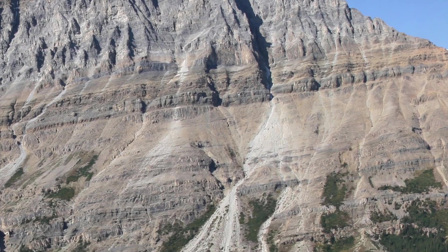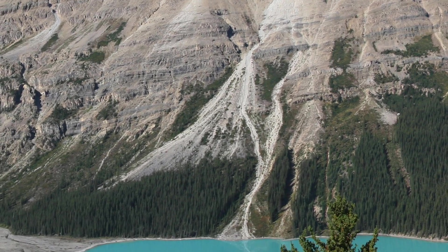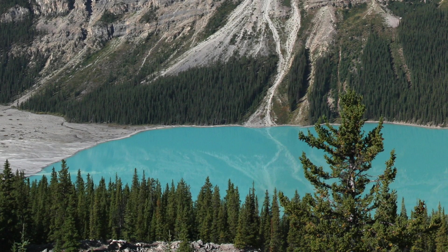What you had in the Connecticut River Valley some 200 million years ago was mountains to the east and mountains to the west. These huge mountains were towering a couple miles high. It would rain on the mountains, erosion would occur, and it would carry sediment from the top of the mountains down toward the valley. At the bottom of the valley, you'd have a lake.